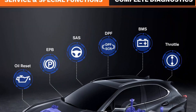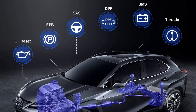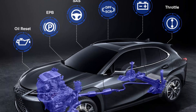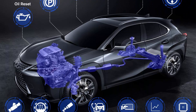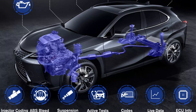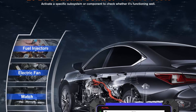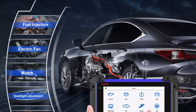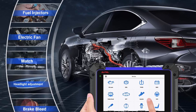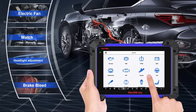Compared to the entry-level tool IM508, the IM608 with enhanced XP400 breaks through compatibility issues and can work on most cars with advanced IMMO systems such as Benz, BMW, VW, and more. With GBOX2, it can perform complete IMMO and key/FOB programming functions 3x faster, including IMMO EEPROM MCU engine read and write, key add/delete/learn, and more.